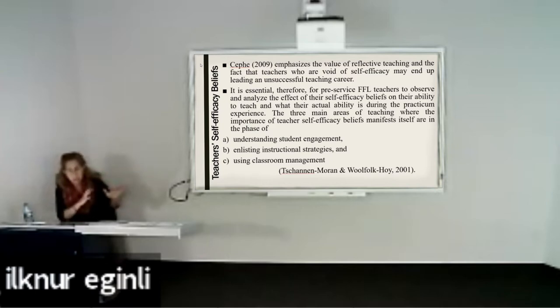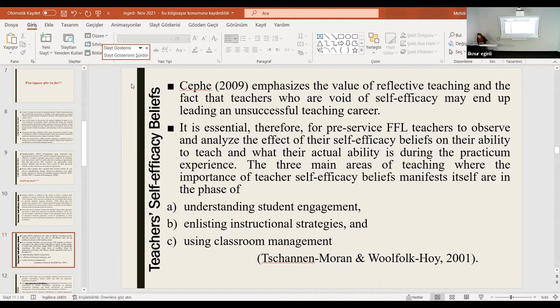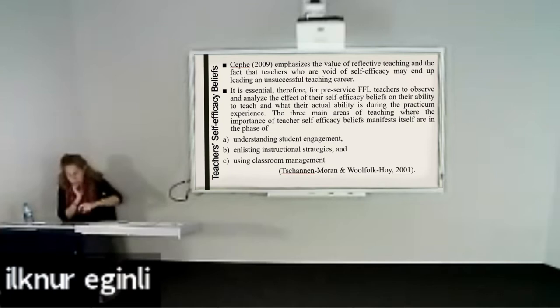We can share the PowerPoint presentation with people who would like to look at the details. In general, the findings highlighted the importance of practicum and how it can influence the way instructors have classroom engagement and use instructional strategies. So we cannot ignore the importance of practicum, though how effectively it is conducted at schools is a different topic. The findings are aligned with studies indicating the positive instructional impact of the practicum experience, and how it can influence the way they perceive and practice teaching. Teacher self-efficacy beliefs on their profession can positively change.